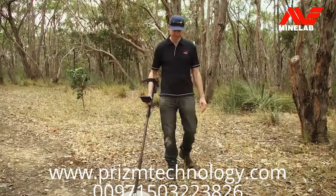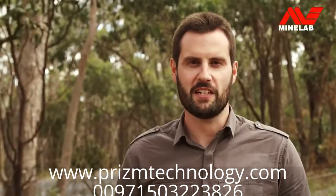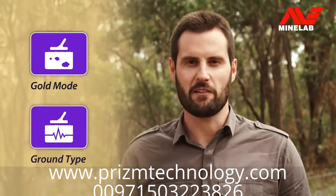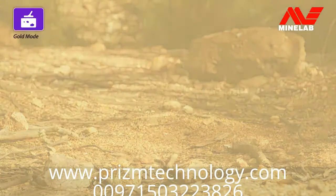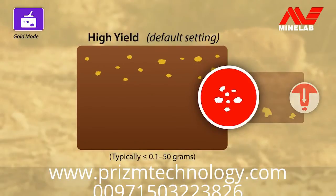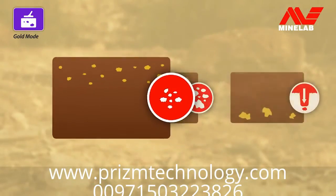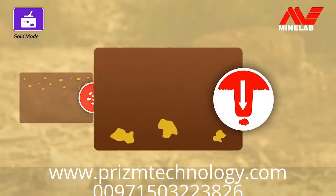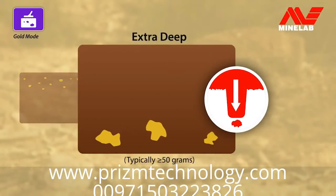Once you're familiar with the basic operation, there are two key detector functions for optimising performance: Gold mode and ground type. Gold mode has three options. High yield — this is the very sensitive default mode, great for small to medium nuggets both near the surface and at depth; we recommend you start in this mode to find the most gold possible. General, for detecting even deeper without losing too much sensitivity to smaller gold. And extra deep, taking you to the next level of gold detection.